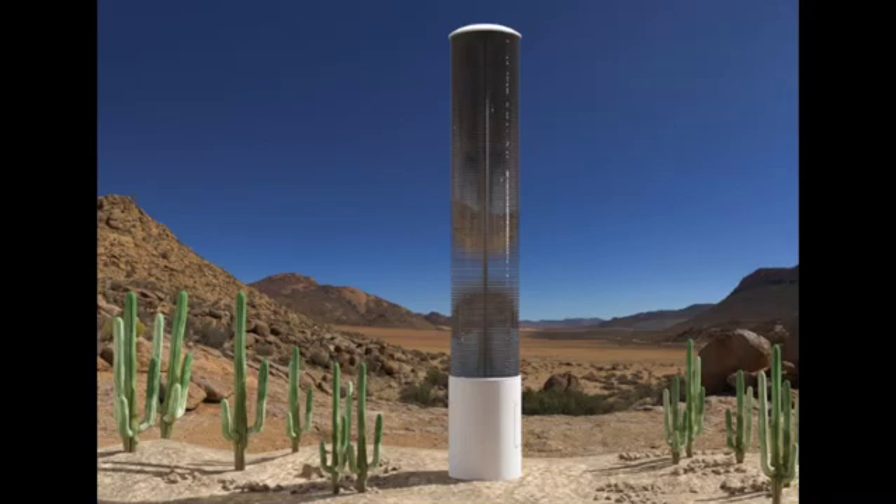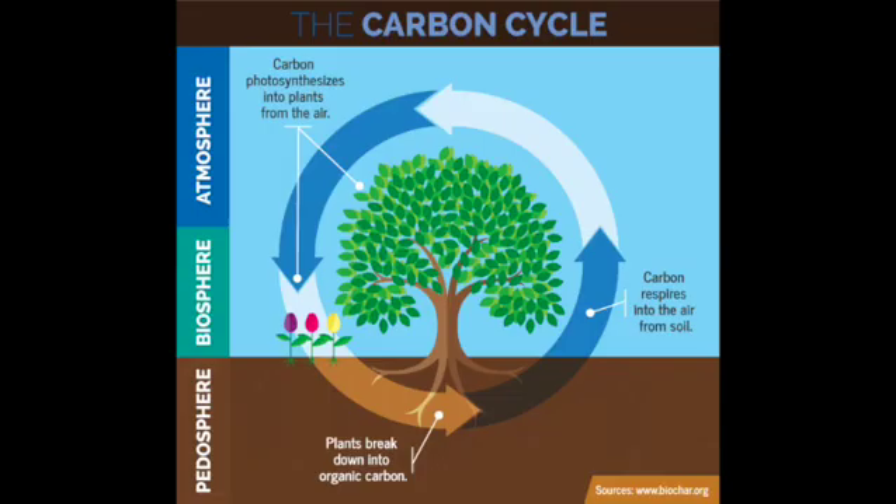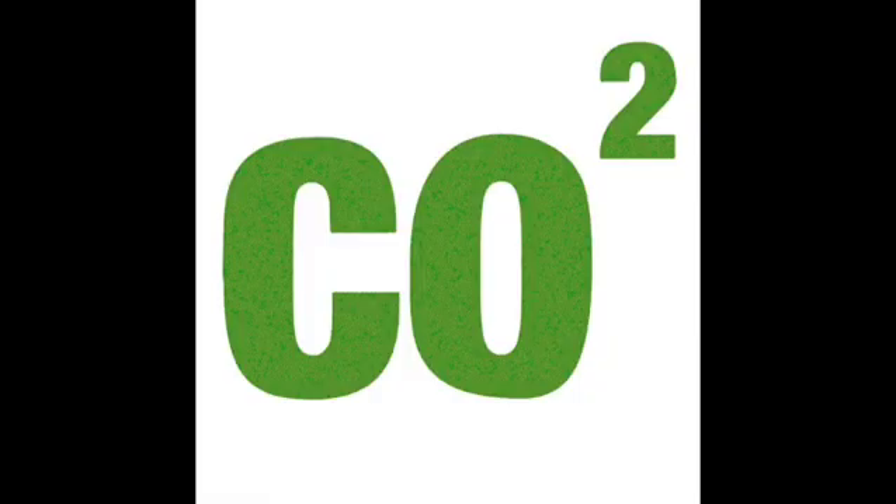Oceans, plants, and nature absorb more than half of the carbon dioxide created on Earth. Plants play the most significant function since they are the primary producers of oxygen and absorb CO2, both of which are necessary for human and animal health.